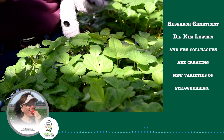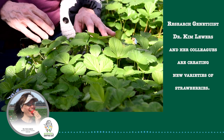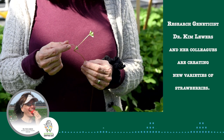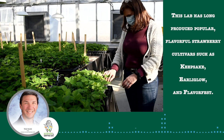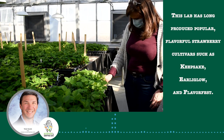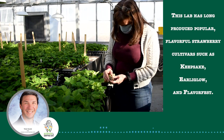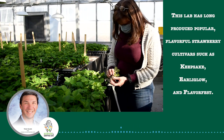I'm always so excited to come in this room and see these plants. They're so lush and beautiful and I imagine to myself that one of these may be the next big cultivar. This lab has long produced strawberry cultivars with natural disease resistance that don't need to be sprayed with fungicides, including Keepsake, a promising new cultivar with outstanding flavor and shelf life.